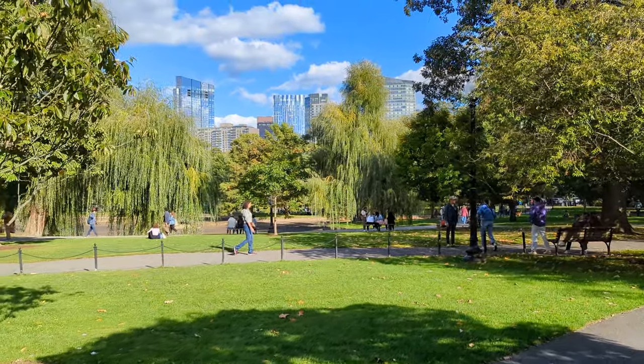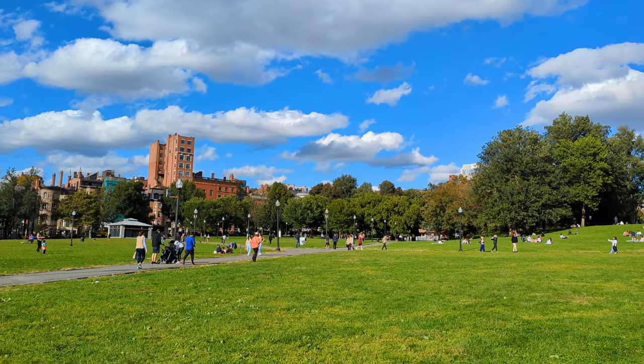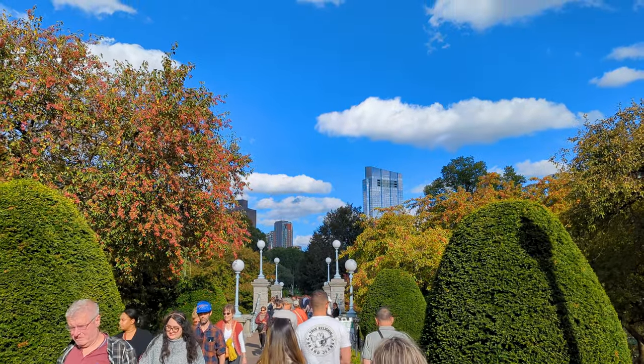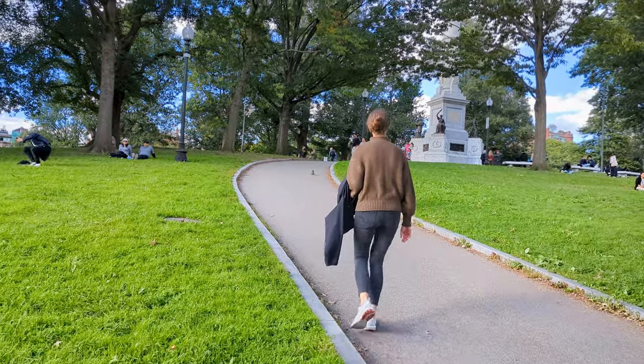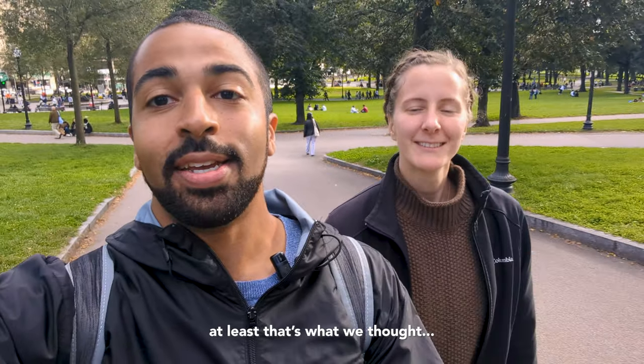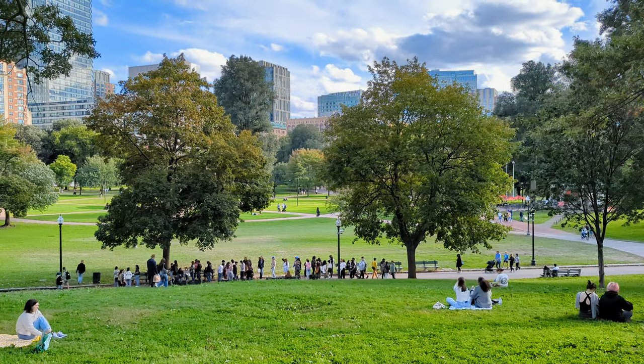We just arrived at the public gardens — it's basically like a smaller Central Park in New York City. Everyone's out enjoying the good weather, sitting, eating, playing. We're going to enjoy the park and then make our way to the start of the Freedom Trail in Boston Commons. There are 16 stops and we're only going to do eight today, with the 8th stop being Quincy Market for dinner. The first spot is Boston Commons, which I just learned is the oldest public park in America — a lot of things we didn't know originated in Massachusetts.